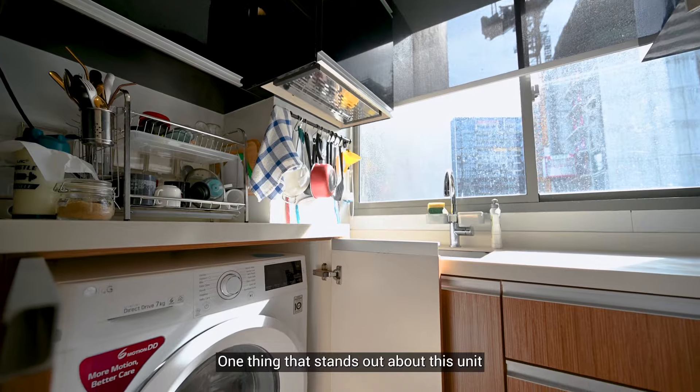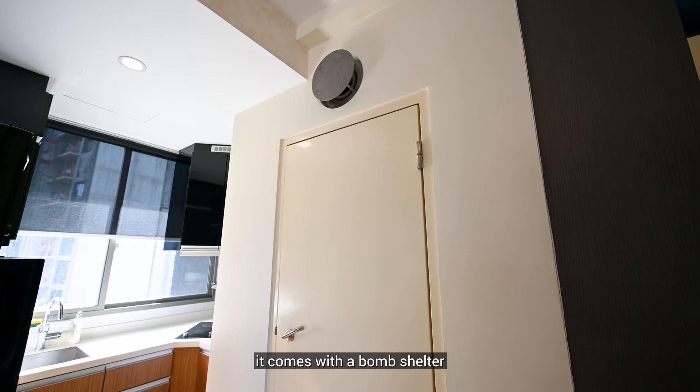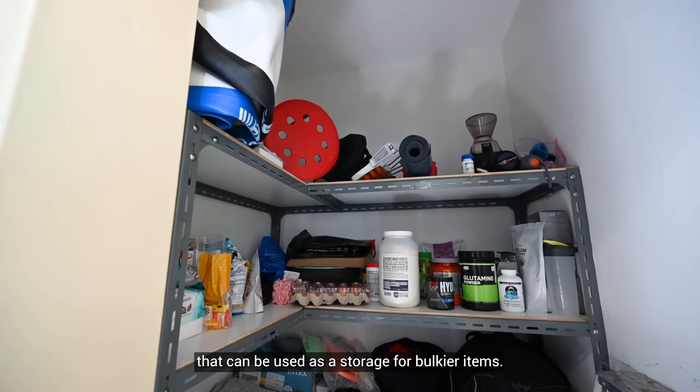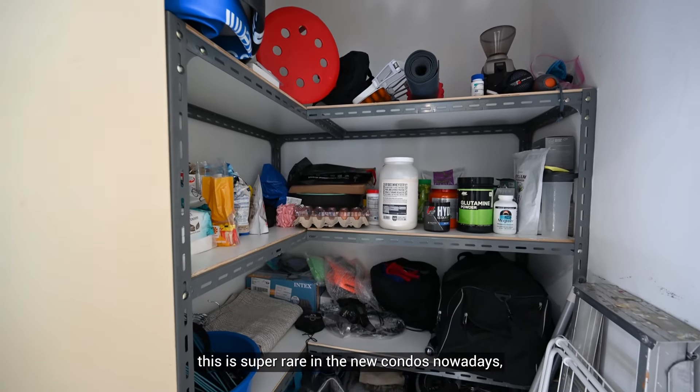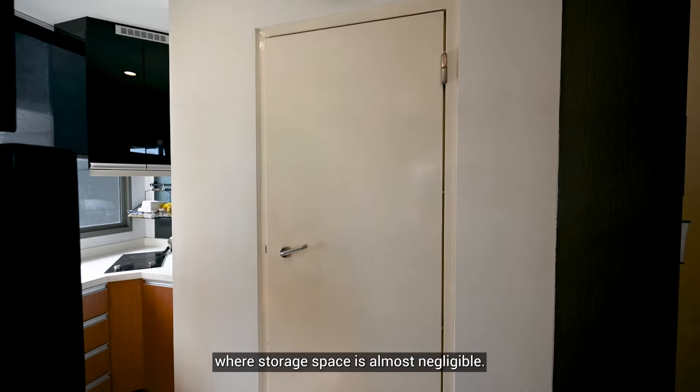One thing that stands out about this unit is that despite it being a two-bedroom, it comes with a storeroom that can be used as storage for bulky items. This is super rare in new condos nowadays where storage space is almost negligible.